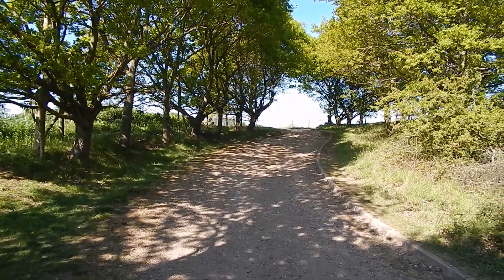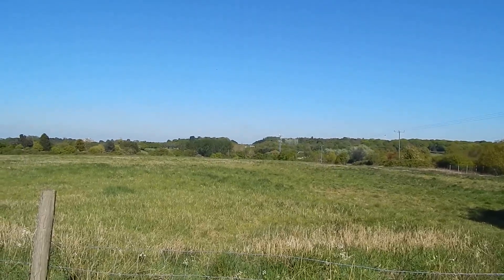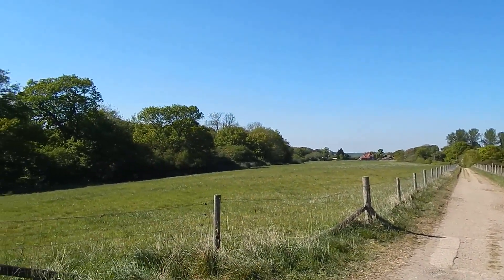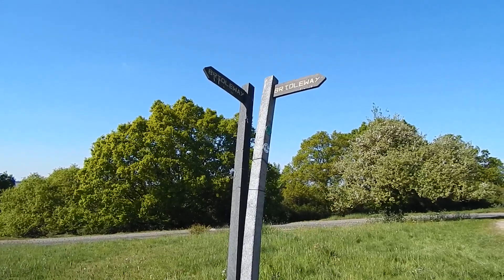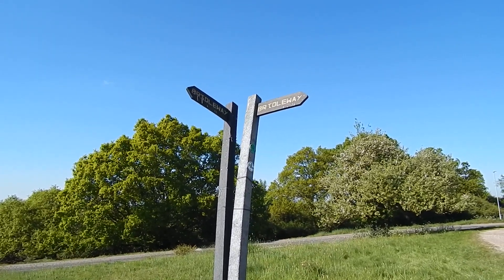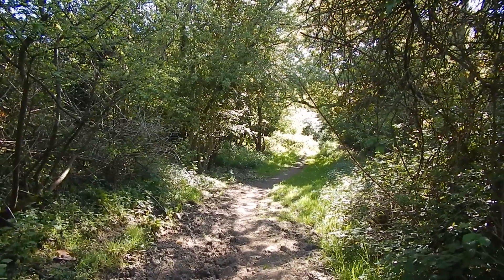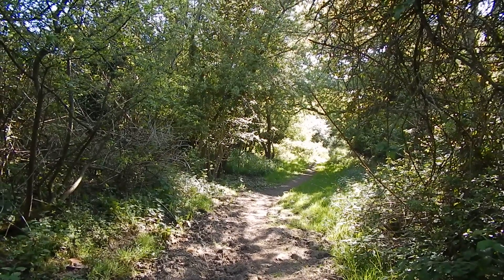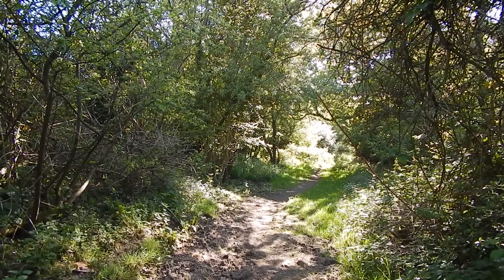After the M25, the track climbs steeply. After the climb we get these views — there's the continuing track. The track leads out to this road, indicated by the bridleway sign on the right. I'm now going to take the bridleway indicated to the left. Now heading down the bridleway — I didn't show the initial part which heads across some grass from the road, because I'd be pointing straight into the sun.